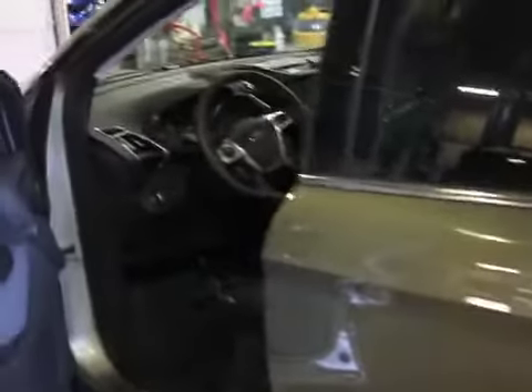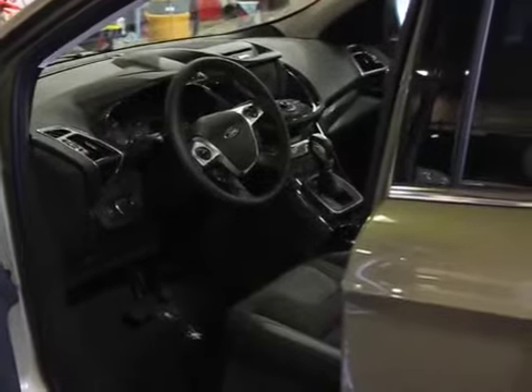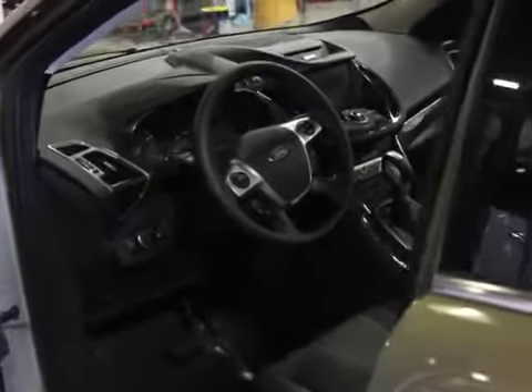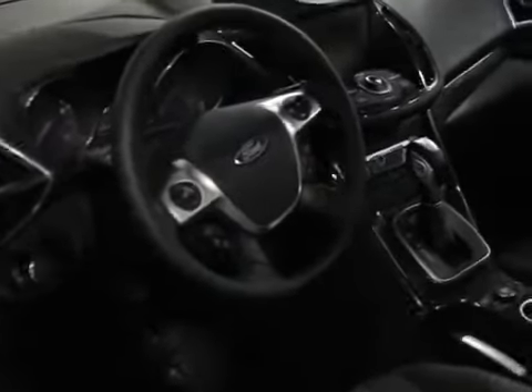Coming around the front, we of course feature MyFord and MyFord Touch. This is technology that came out in 2011, and it really allows technology to take over and make your driving experience much better. Come on inside and I'll go over a couple of those features.